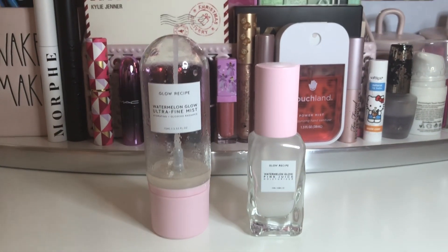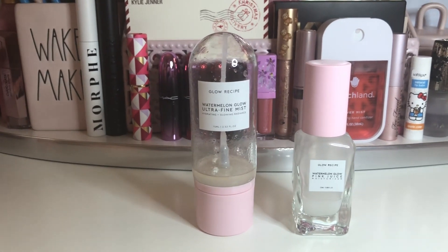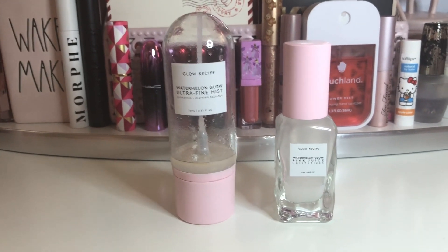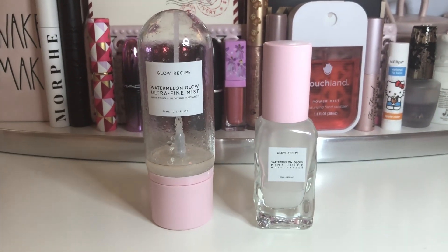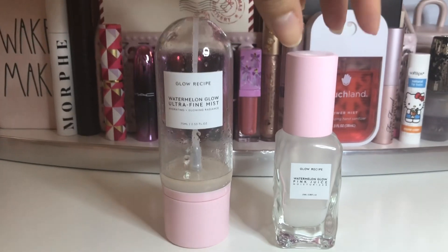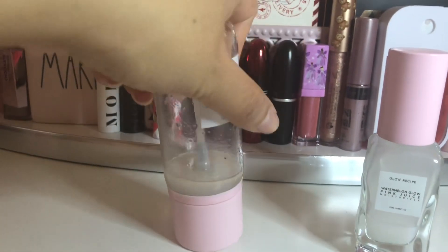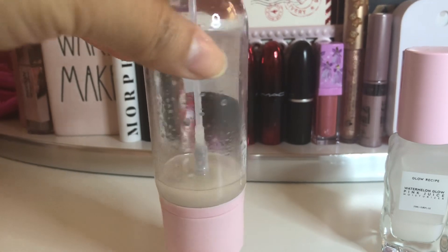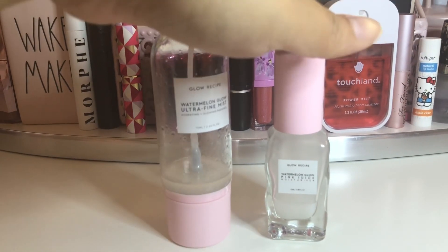Here we have some Glow Recipe products — specifically the Watermelon Glow Ultra Fine Mist and the Watermelon Glow Pink Juice Moisturizer. These were part of a holiday pack from a while ago. I did use them for a bit, but I wanted to try different products and ended up forgetting all about these old ones. The moisturizer is only used down to a certain point, and the mist is also low and doesn't look right anymore — it's probably expired. So these two are definitely heading to the garbage.